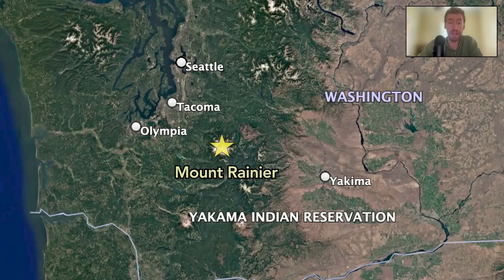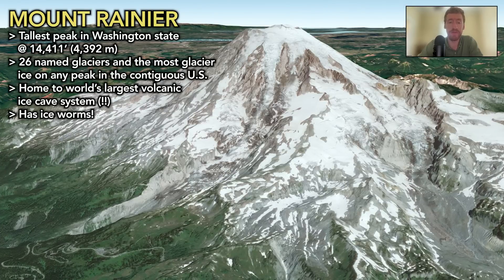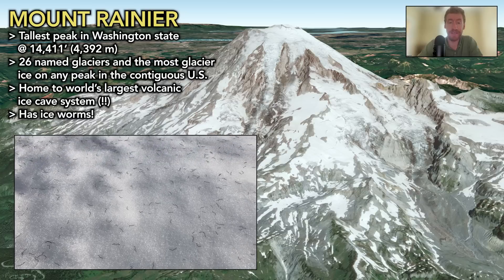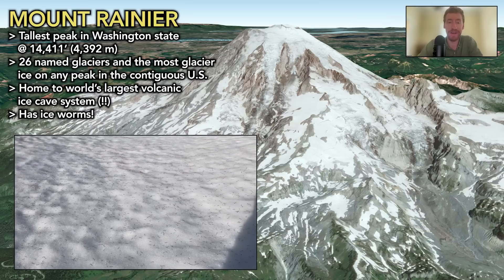Mount Rainier is a heavily glaciated peak in central Washington. It's the tallest mountain in the state and hosts 26 named glaciers that form the headwaters of five major rivers. Its glaciers are also home to ice worms, one of the most interesting creatures that I've had the pleasure of studying. I'll make an entire video or six about ice worms at some point, so more on that topic later.